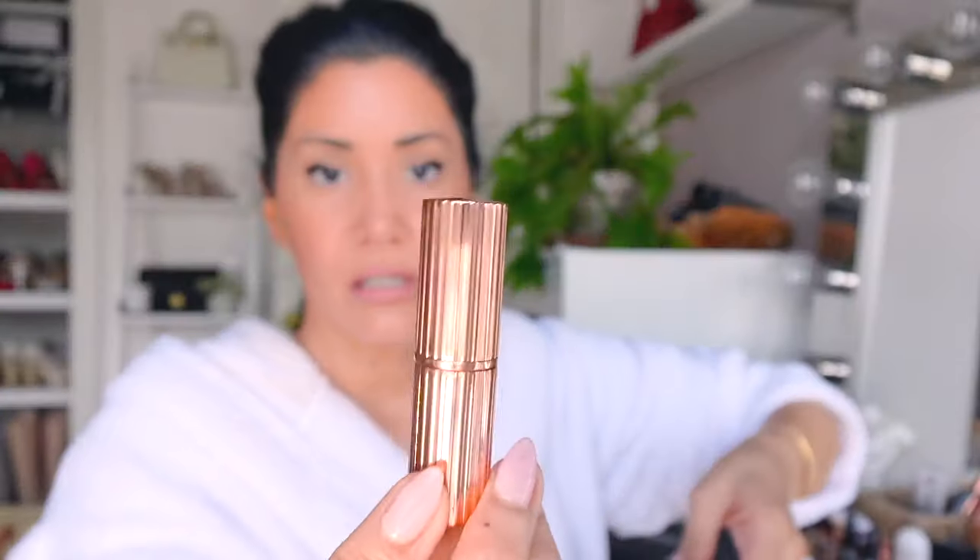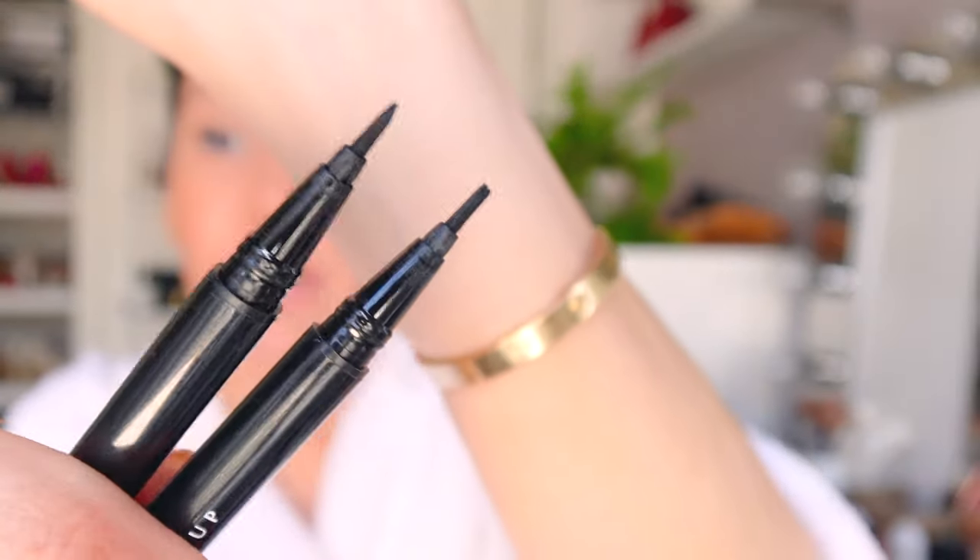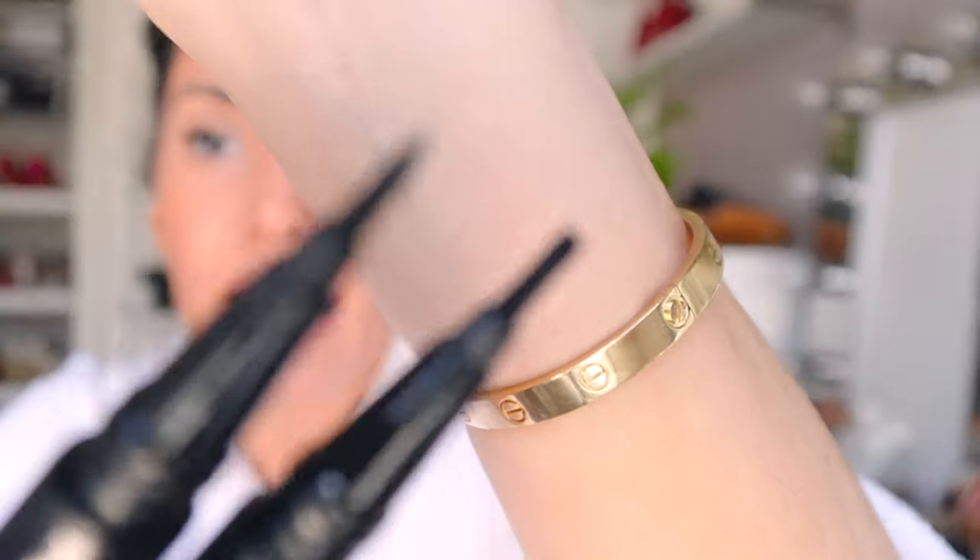For lips I did Charlotte Tilbury Pillow Talk lip liner, Charlotte Tilbury Pillow Talk lipstick, and a layer of MAC Coral Bliss lipstick on top. The reason I'm looking for a new eyeliner is because the brush starts spreading and opening up, so it's no longer precise. I want a perfect winged eyeliner.